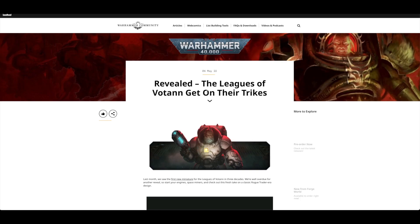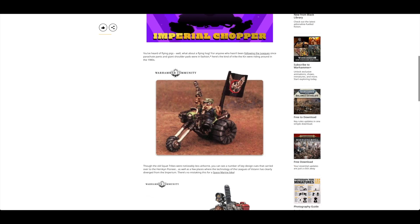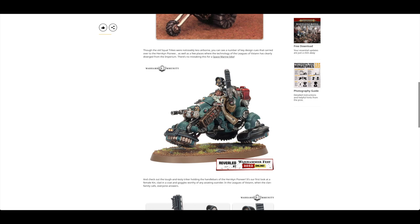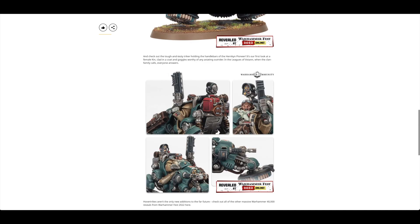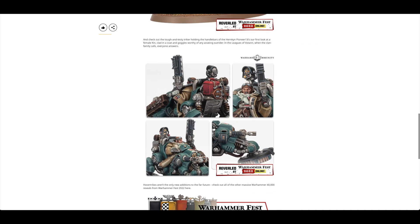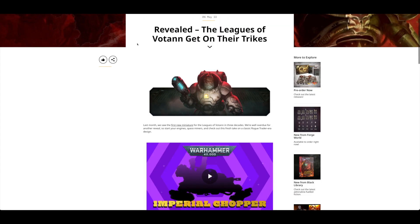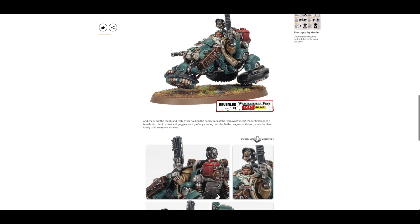You've got the Leagues of Votann — a little look at the trike. Why couldn't they have kept the wheels? It kind of reminds me of those electric razors that have three spinning blades. There's also a female and male option. That's a look at the Votann.